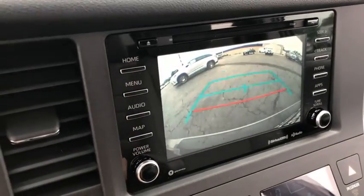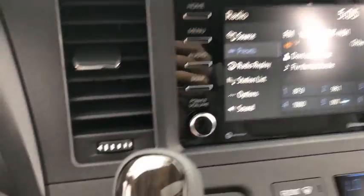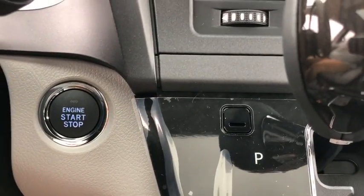Rear window defroster, security system, power windows, fog light, compass, trip computer, heated front seats, tachometer.